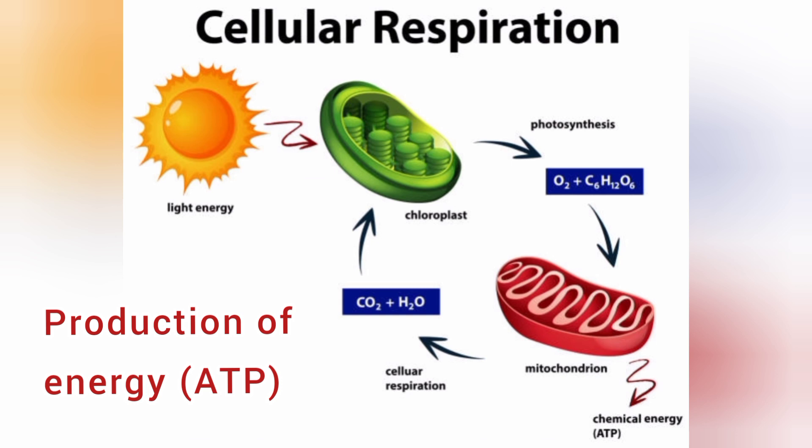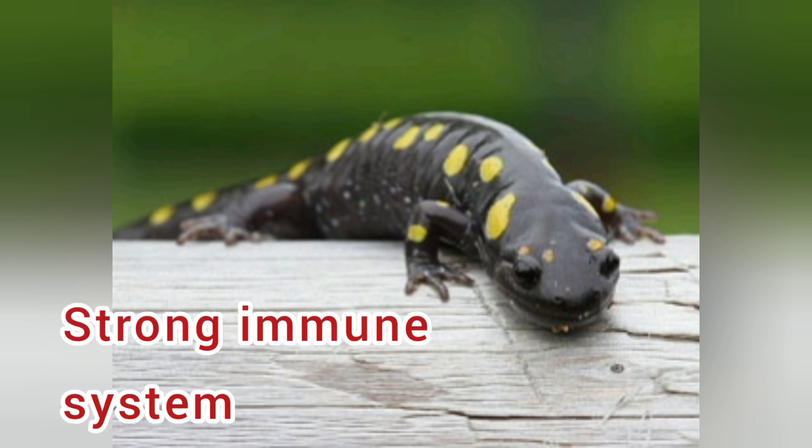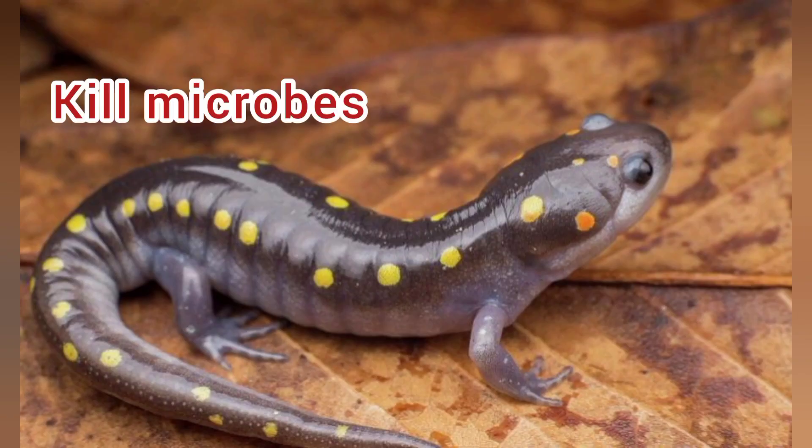The mitochondria consume the oxygen and carbohydrates that are produced via photosynthesis of the chloroplasts. Because of this relationship, the spotted salamander has a strong immune system which enables it to kill microbes inside its body.